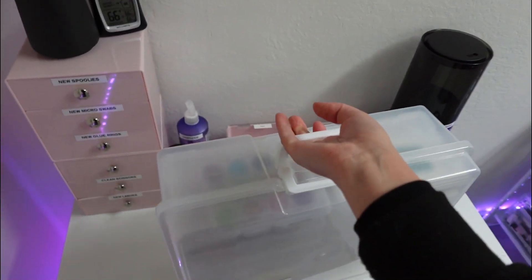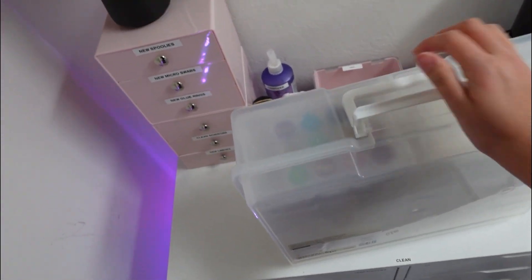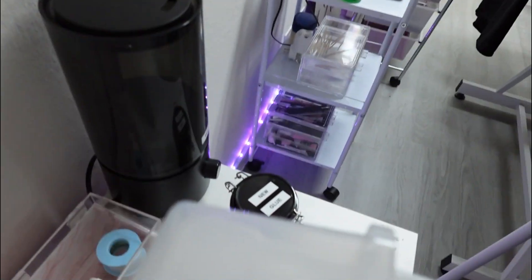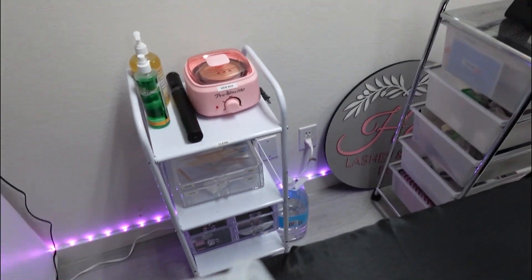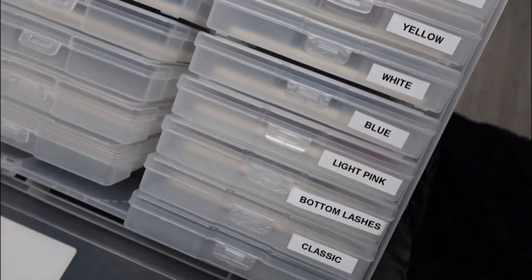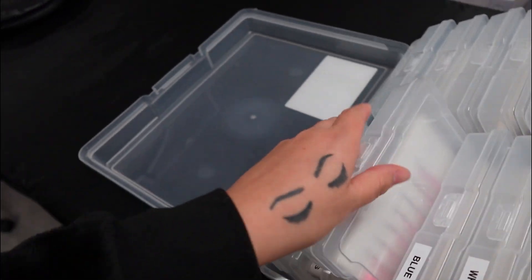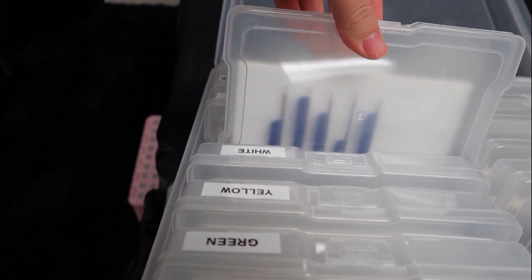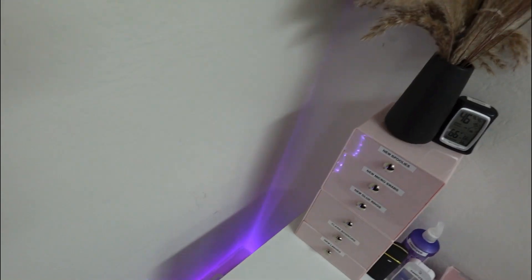Over here is where I keep all my color lashes. This organizer is from Michaels — it came with the trays already inside. All the colors are in here and you just pull the trays right out. There's blue, glitter — sometimes girls like to add glitter. I have a few extra trays of random lashes because I'm like a lash hoarder. I usually just throw my purse right on top — it's a perfect little space.